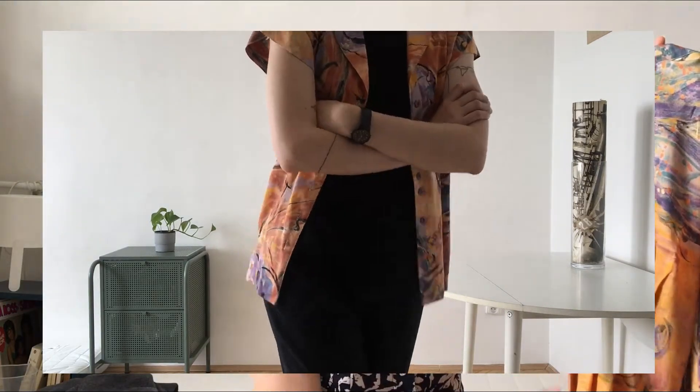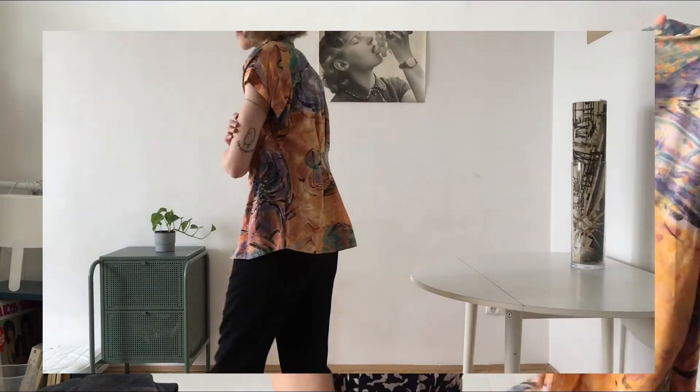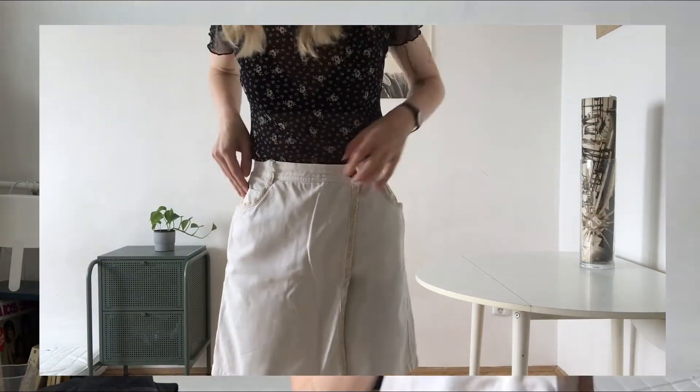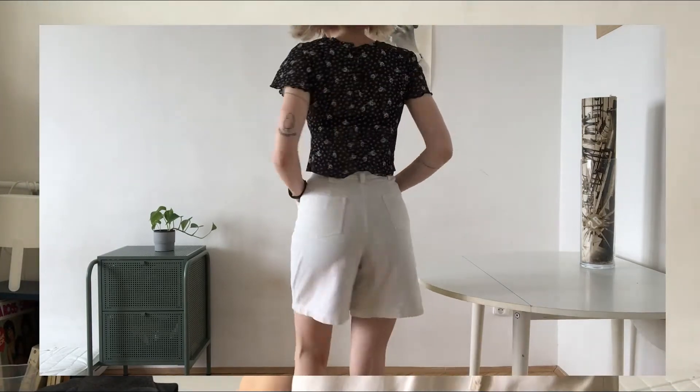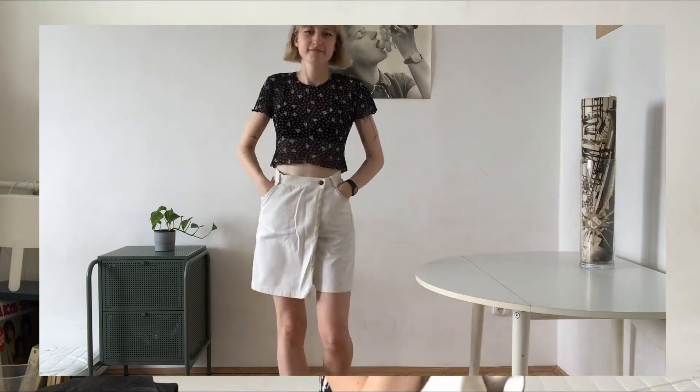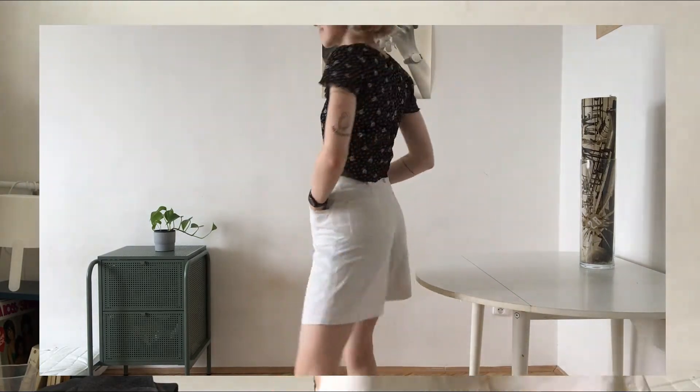This is one piece of clothing I never owned — like a skirt but also shorts. They are really comfy actually. And I never owned white pants or white shorts because I think it's tricky — you can get dirty really easily — but I'm gonna try because they're really cool.